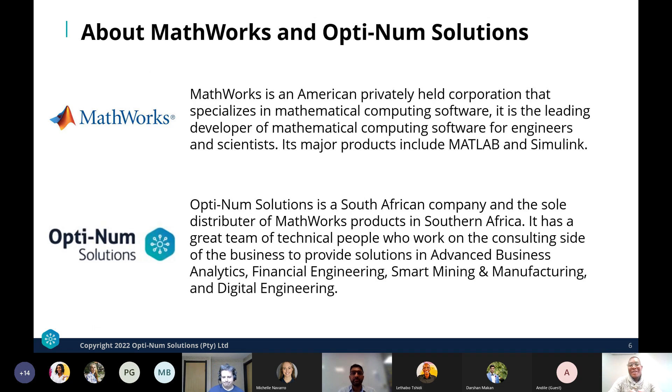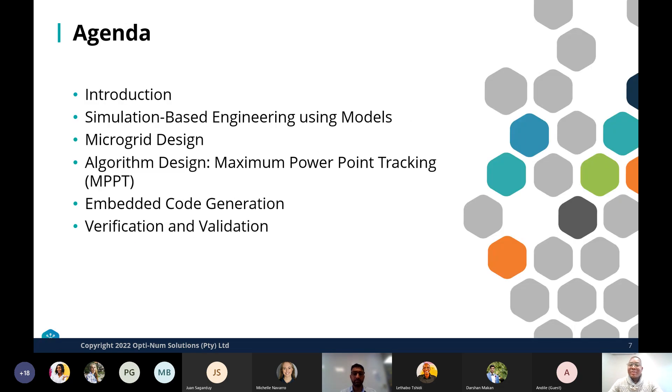MathWorks is the leading developer of mathematical computing software for engineers and scientists — its major products include MATLAB and Simulink. Optimum Solutions distributes MathWorks products and also has a consulting side providing solutions across various industries. Today we'll be looking at simulation-based engineering, modeling and simulation of renewable energy systems and microgrids, maximum power point tracking algorithm design, embedded code generation, and verification and validation.